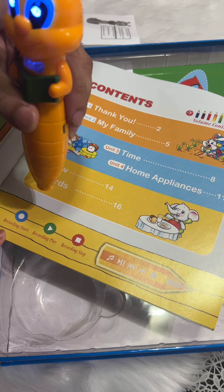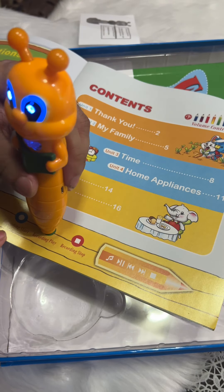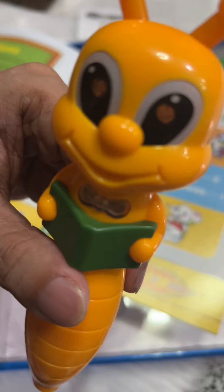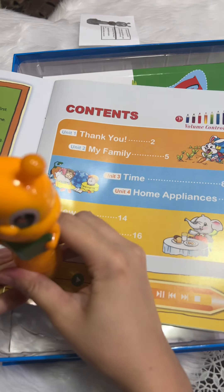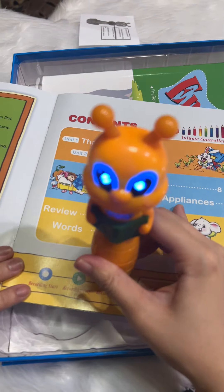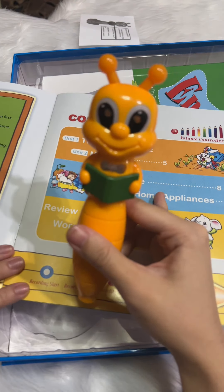Say hi muna kayo kay Kitty. Recording stop. Say hi muna kayo kay Kitty. Meron ba? Ako ko pa try. Hi. Abaw. Recording stop. Abaw. Galing!